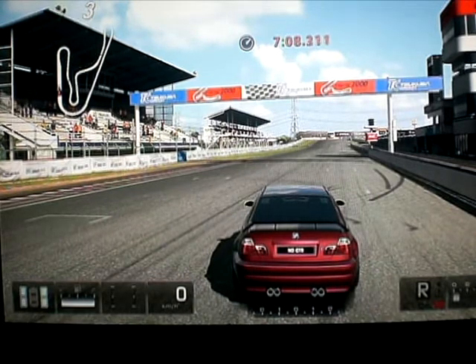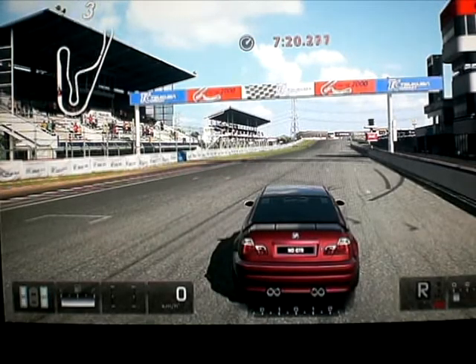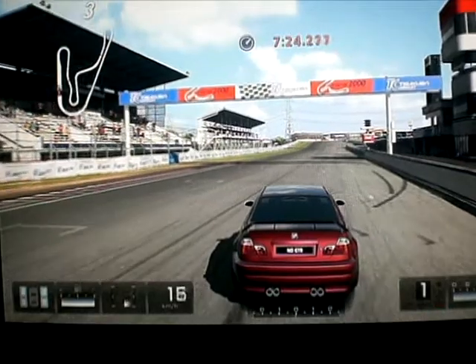Je l'ai acheté il y a quoi, allez 10 minutes, même pas. Je l'ai testé et franchement c'est vraiment bien pour le drift, d'ailleurs elle est bien reconnue pour le drift cette BM. Donc je vous laisse voir ce drift, c'est parti.